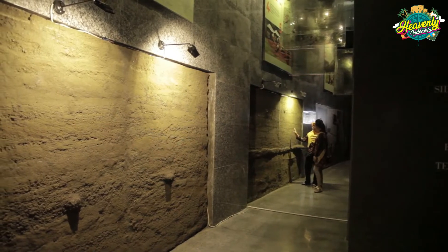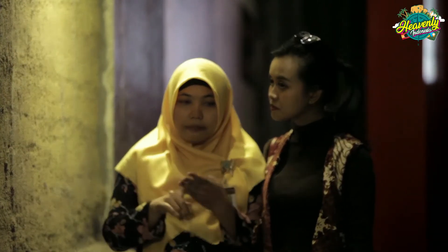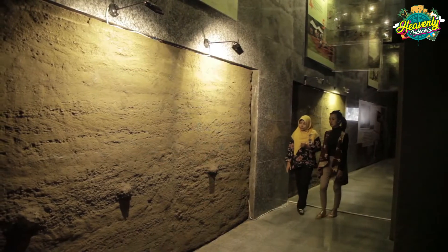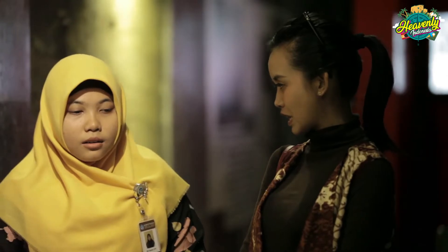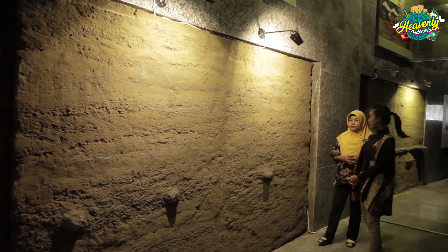Di ruangan bawah ini terdapat cetakan lapisan tanah. Di sini ada 4 dari 5 lapisan tanah yang dipajang, salah satunya lapisan Kabuh. Ini hanya cetakan replika, tapi teksturnya sangat mirip dengan aslinya. Ini adalah ruangan bawah tanah dari Museum Dayu. Karena kita sudah ada di posisi ini, berarti dulunya ini termasuk lapisan yang paling bawah.